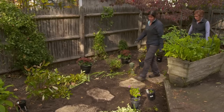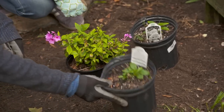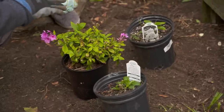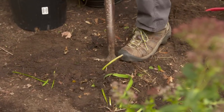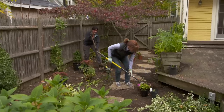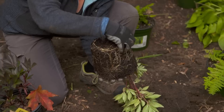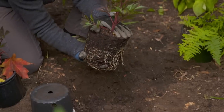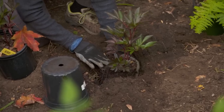Traveling down the stepping stone path, we have some phlox — tall garden phlox. It blooms mid-summer, it attracts pollinators, and it was on the plan. It's a trifecta. You dig the hole twice as wide, not quite as deep. Tip it upside down. Tease the roots a little bit so the roots are all going to go out into the soil. Hold onto it in case it falls apart. And then you want the top of the plant to be level with the ground.